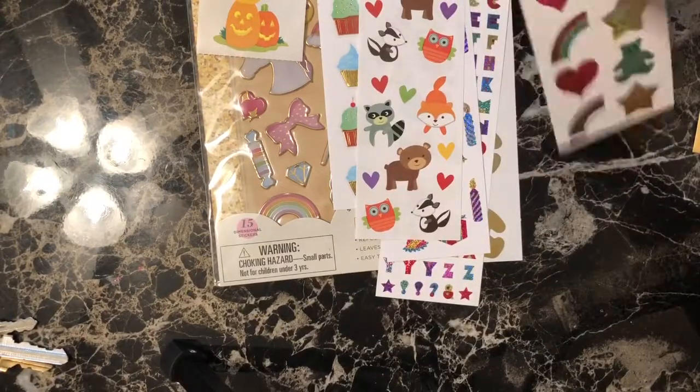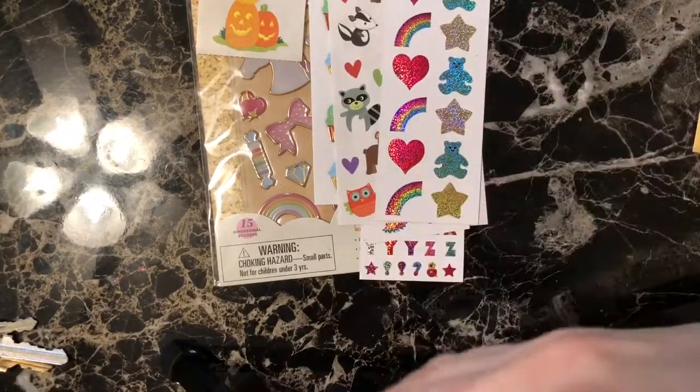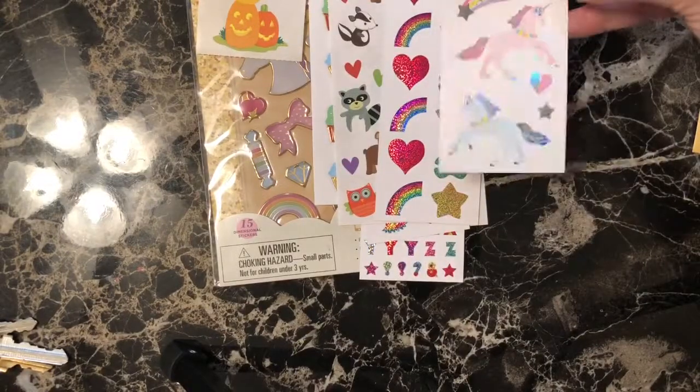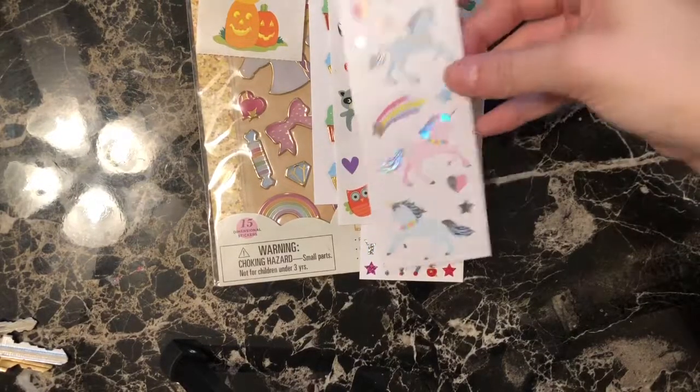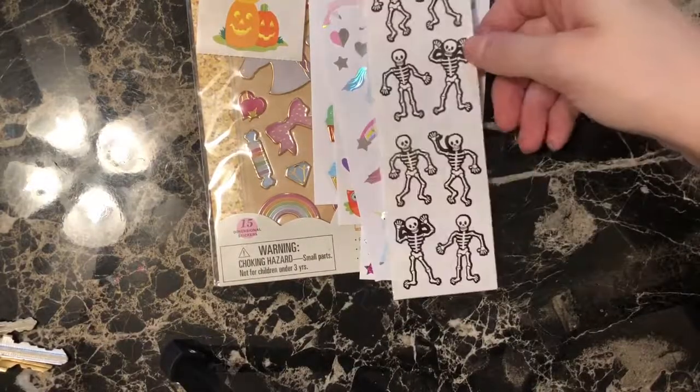Mini bears, stars, hearts, and rainbows — kind of like in your classic Mrs. Grossman style that you come to expect. These are pretty. These are unicorns. These are skeletons — they make me giggle.